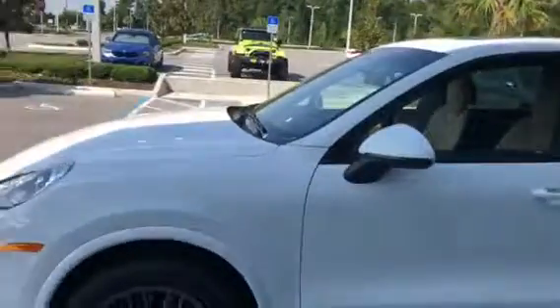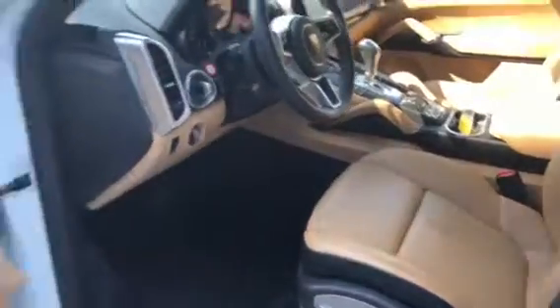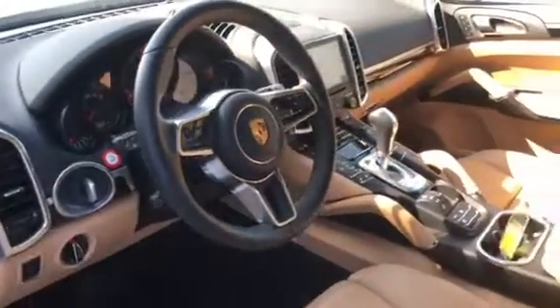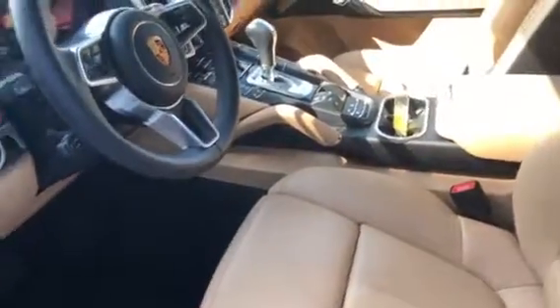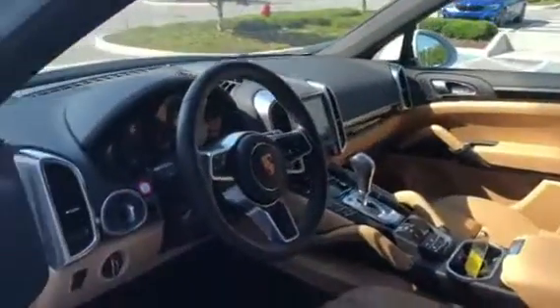This is our best-selling package — the white with the Luxor beige and black two-tone interior. Premium Package Plus includes 14-way power seats with memory on both sides, heated and air-conditioned seating, navigation, and keyless Porsche entry and drive. You've got SiriusXM radio, Apple CarPlay, Porsche Connected, and a Bose surround sound system. There's also a Wi-Fi hotspot.